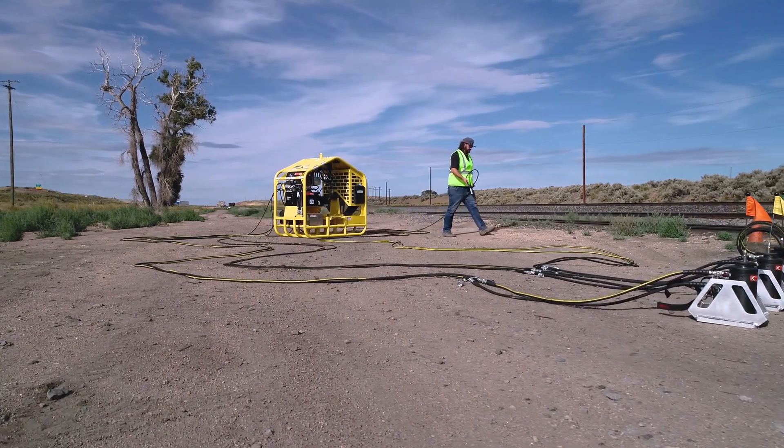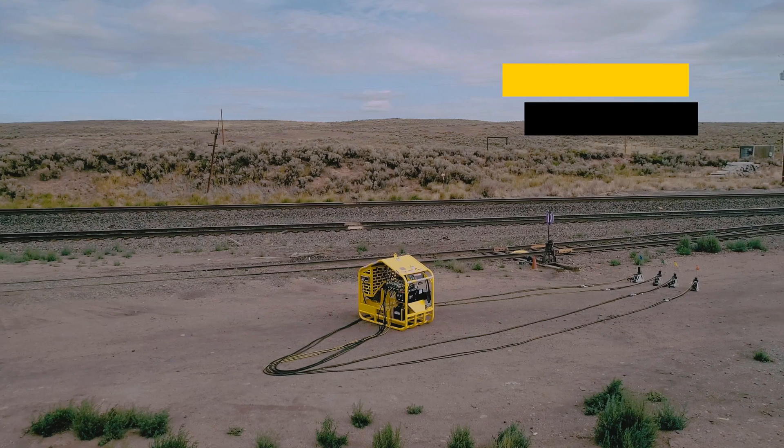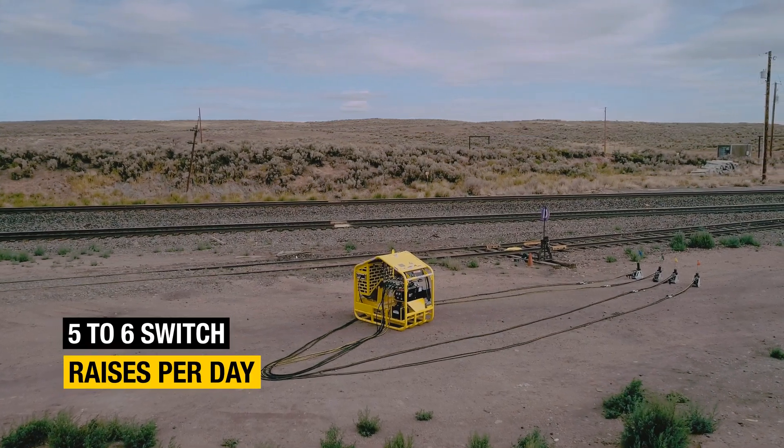It has redundant systems and counterbalance valves, is highly efficient, executing 3–4 diamond or 5–6 switch raises per day.